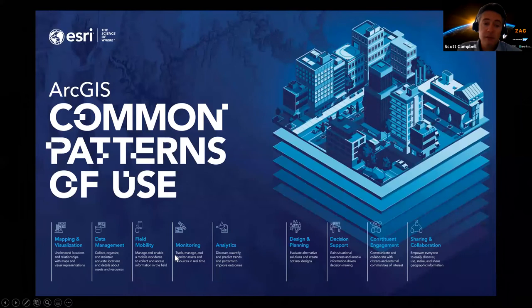GIS can be applied in many different ways. Below we've summarized the main patterns of use seen locally and globally, and these have been applied to utilities across New Zealand. The first and probably simplest is mapping and visualization — bringing together all those layers of information and allowing your very powerful brain to do the hard work of understanding what that means. Sometimes just seeing data on a map is one of the most powerful things you can do.